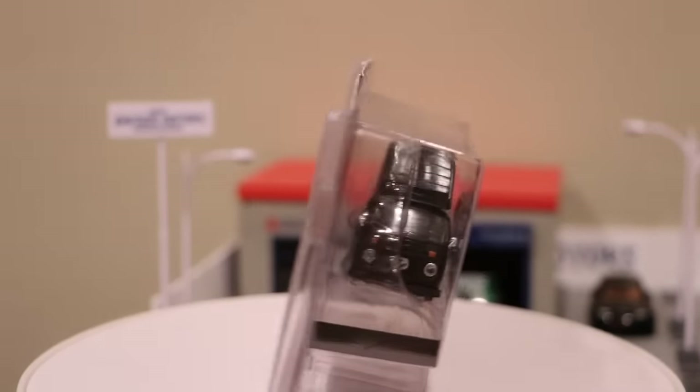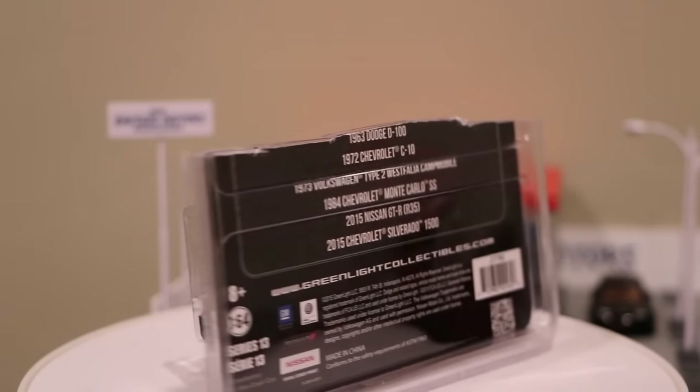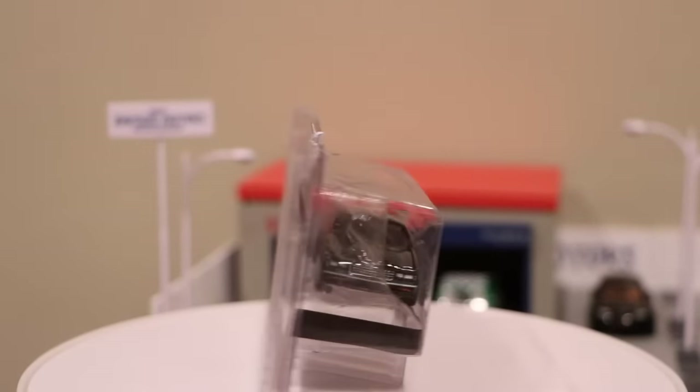Love that VW with the camper, even in black. And then here's the Alley Greenlight, which is a muscle car — it's the Monte Carlo, also in black.